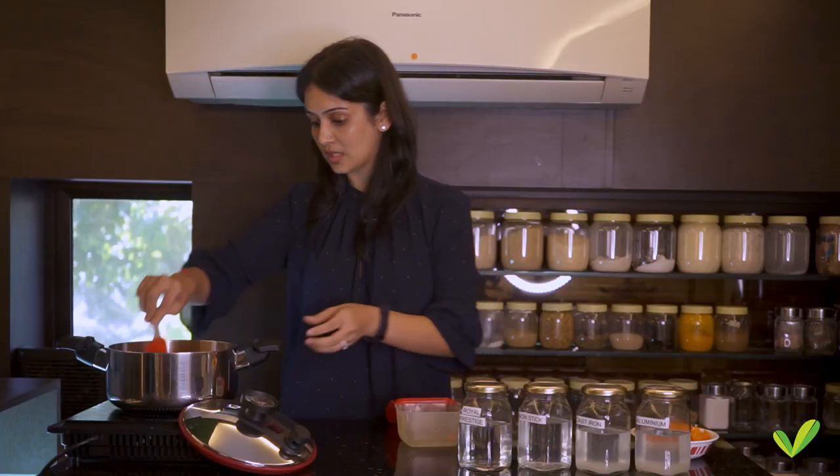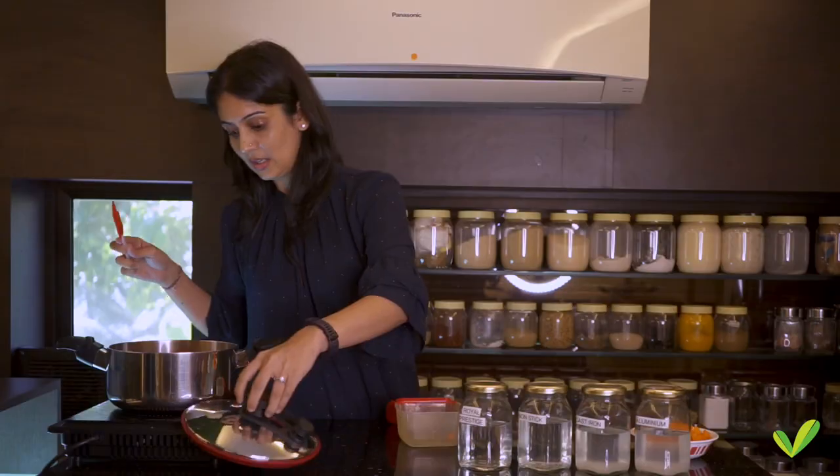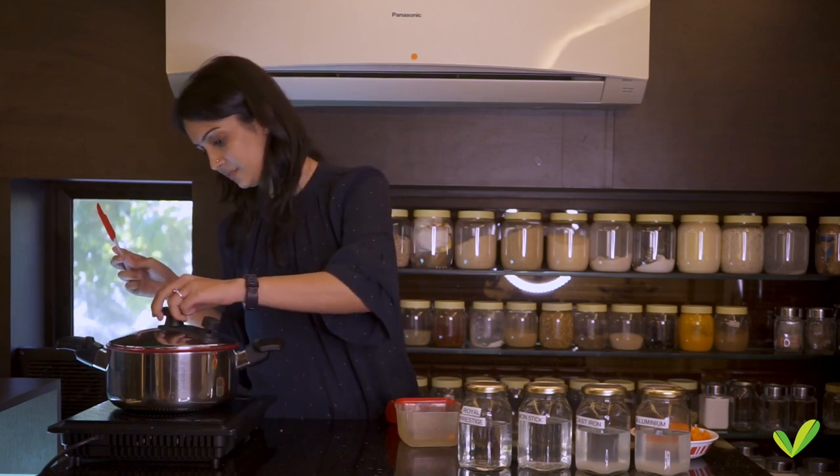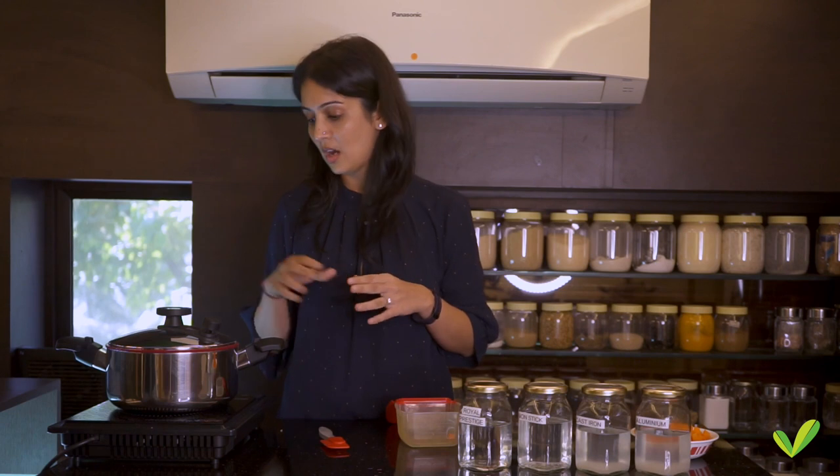No water, no grease, nothing at all — and I cover it. All vegetables have at least 70 to 80 percent water content, and the technology behind Royal Prestige lets you cook without any oil. It's going to cook in the moisture that's created by all the vegetables.